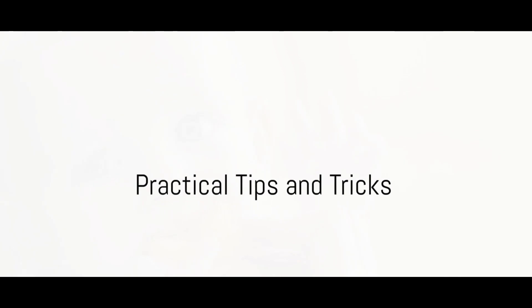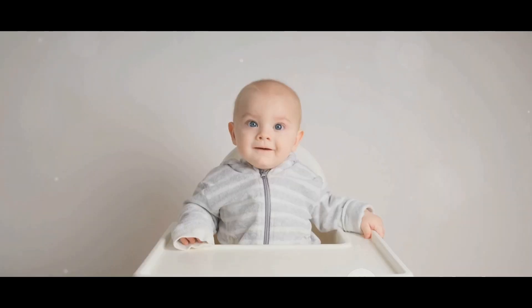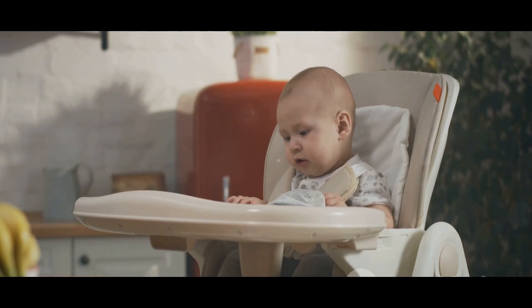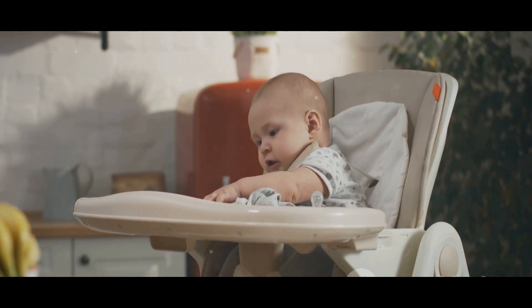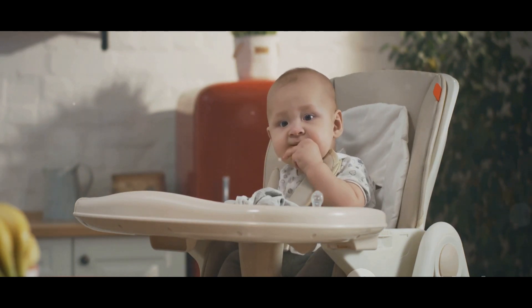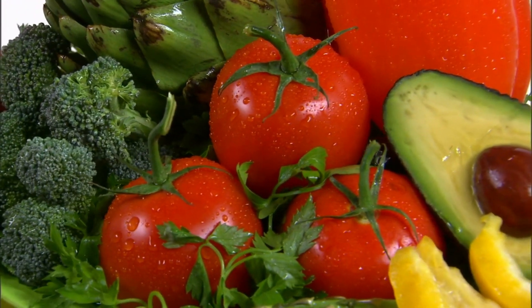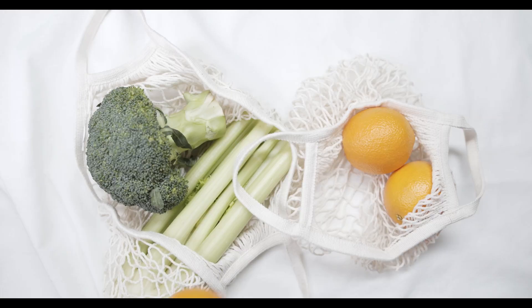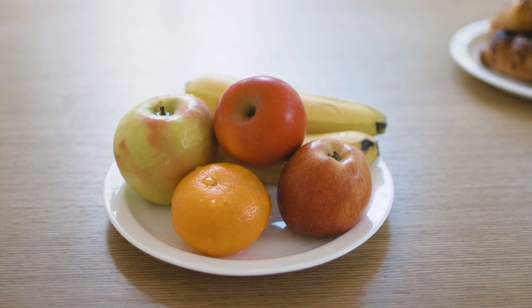Ready for some practical tips and tricks to make baby-led weaning a breeze? First, let's talk about the importance of a high chair. This is not just a seat for your baby — it's a place where they'll explore and learn about food. Make sure you have a chair that's stable, easy to clean, and comfortable for your little one. You may also want to consider a chair with a tray at the right height, allowing them to easily reach and grasp their food. Now, introducing a variety of textures and flavors is key to successful baby-led weaning. Don't be afraid to get creative — from sweet fruits to savory vegetables, the options are endless. Just remember to avoid adding salt or sugar to your baby's food.